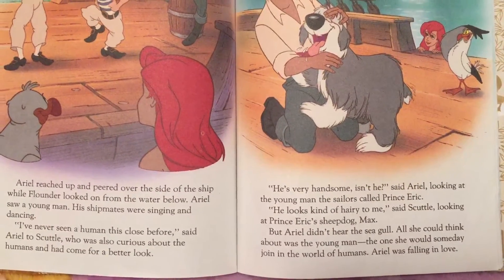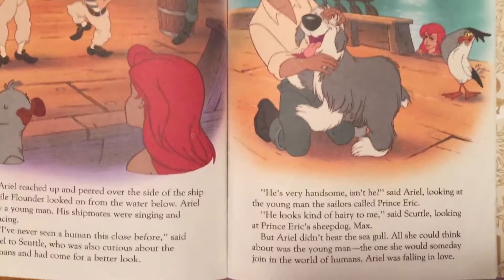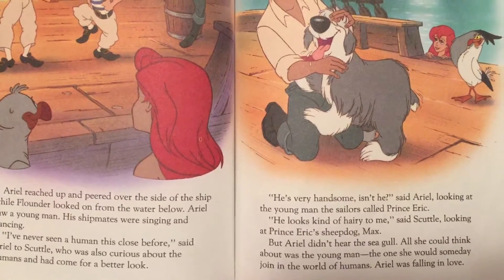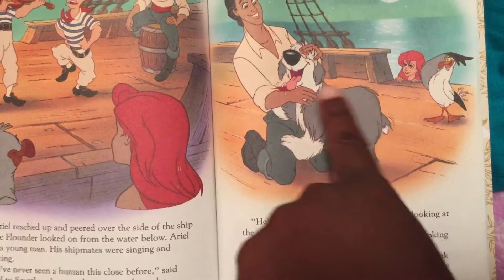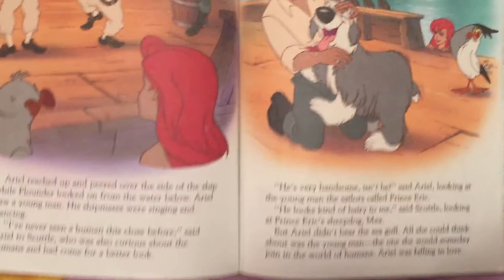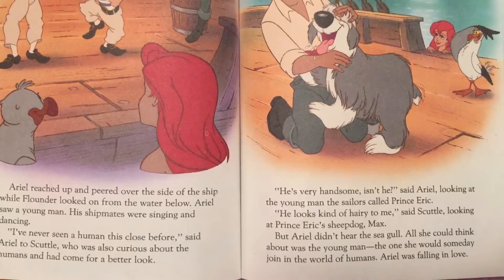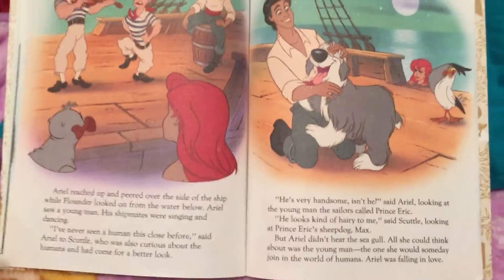The sailors called this man Prince Eric. I wonder what the doggy's name is. He looks kind of hairy to me, said Scuttle, looking at Prince Eric's sheepdog, Max. That sheepdog is called Max. Well, we can name him Bagu if we want, but Ariel didn't hear the seagull. All she could think about was the young man, the one she would someday join in the world of humans.